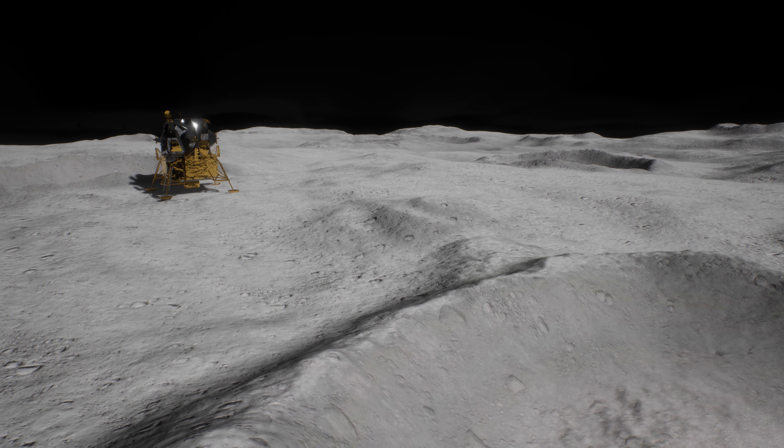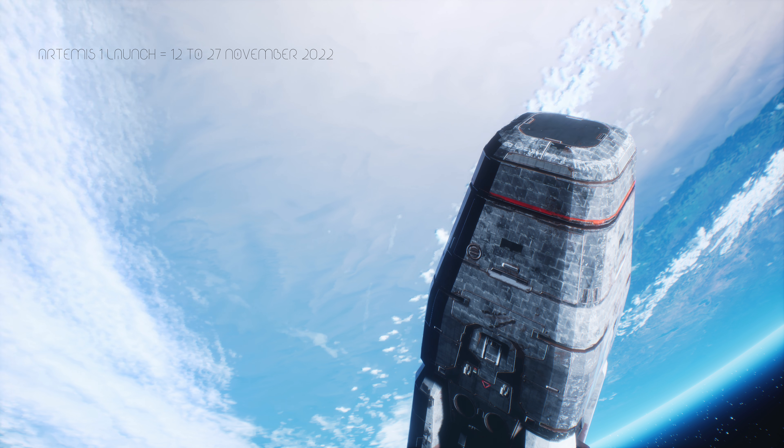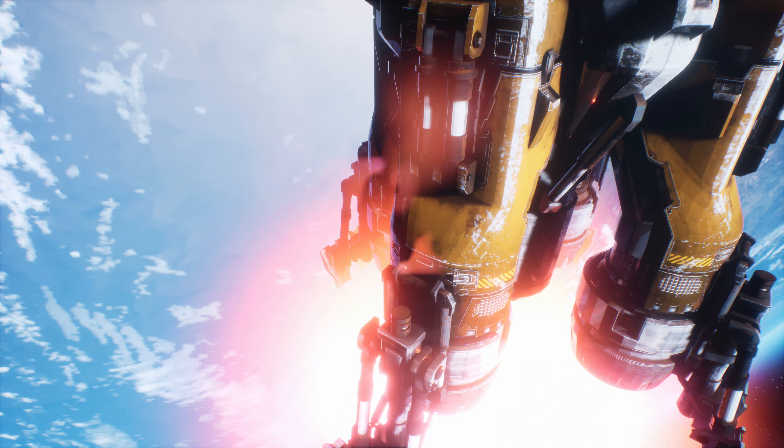The next flight to the Moon is Artemis 1. This will be an unmanned test flight around and beyond the Moon, planning to launch between the 12th to 27th of November 2022.